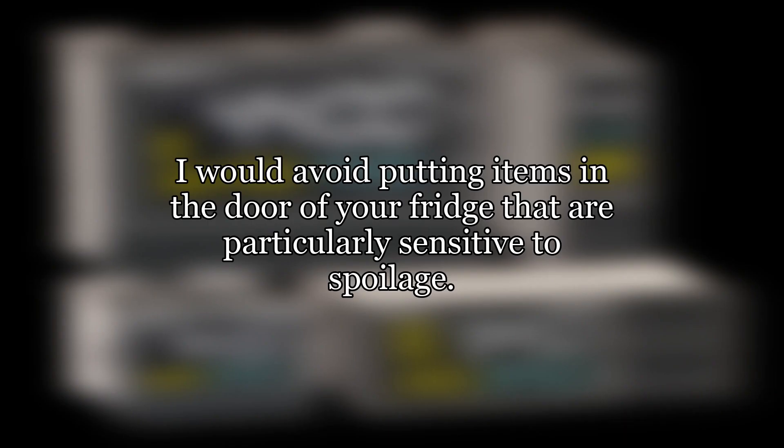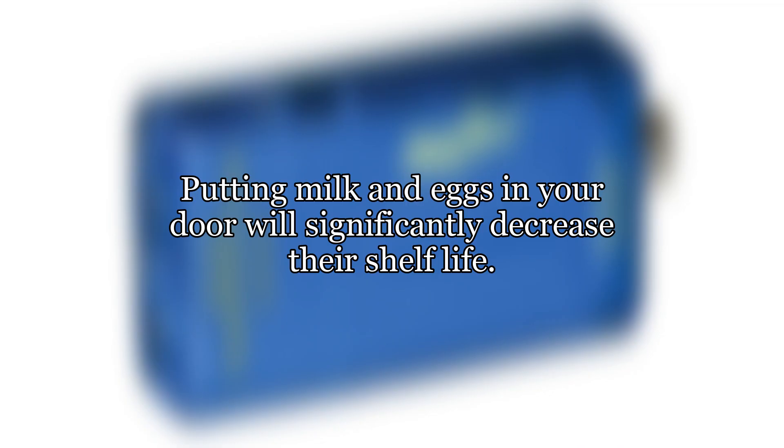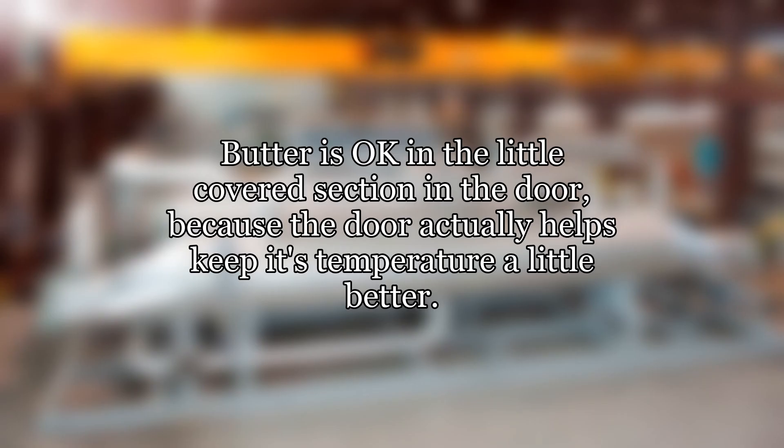I would avoid putting items in the door of your fridge that are particularly sensitive to spoilage. The items in the door of your fridge can easily get as high as 59 degrees Fahrenheit, 15 degrees Celsius, and do so often. Putting milk and eggs in your door will significantly decrease their shelf life. Butter is okay in the little covered section in the door, because the door actually helps keep its temperature a little better.